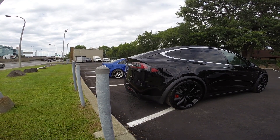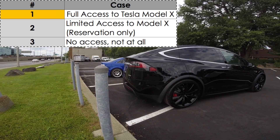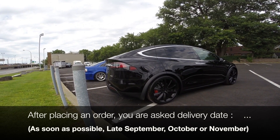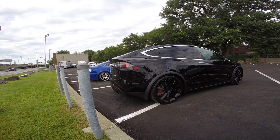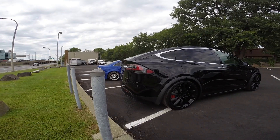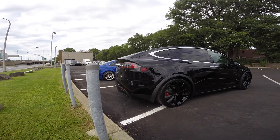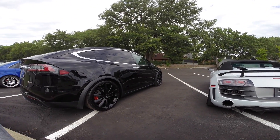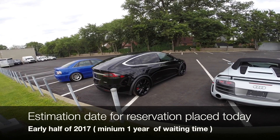Depending on the country where you live, you fall into one of three categories. You either have official and full access to the Tesla Model X — once you configure your car on the website, you choose between four delivery options, typically as soon as possible, late September, October, or November. Or you may have limited access, meaning you can still reserve a Tesla Model X but will be contacted when a spot is available. No date or confirmation is given at the time of reservation.